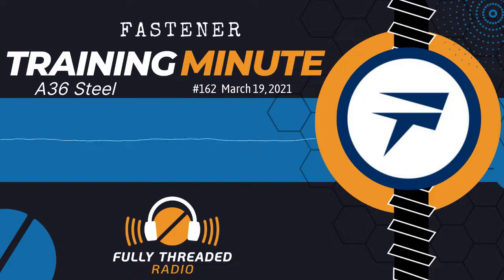Welcome back everyone. This is Carmen Vertullo returning with the Fastener Training Minute. Today's topic is A36. I recently received an email from a listener who asked: I have a request for quote for A36 threaded rod — what is that?